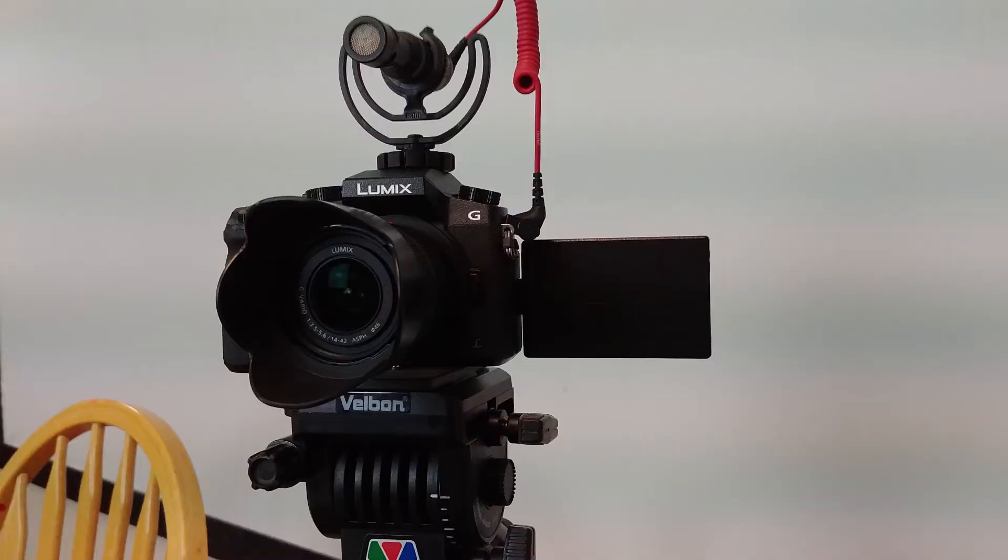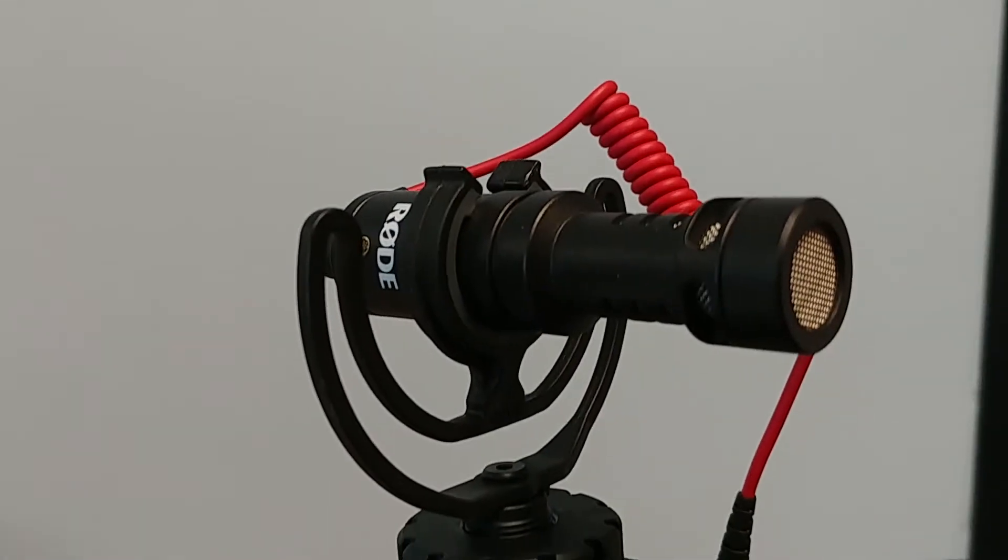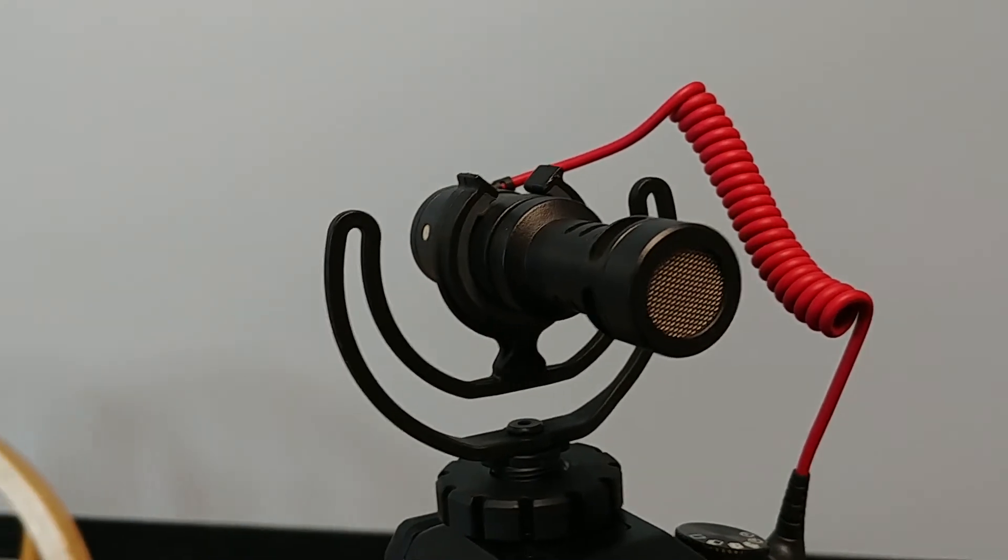Now let's talk about the stuff in front of me. I'm shooting this with the Panasonic Lumix G7, which I've had for a little over a year, with the 14 to 42 millimeter kit lens. It's super sharp and works really well. This kit is under 700 bucks right now, and it can shoot 4K. Step two is audio — you want to upgrade your camera audio from the onboard microphones. The Rode VideoMicro is a fantastic option at around 60 dollars.